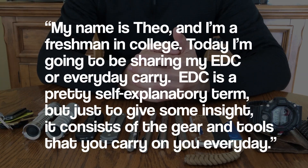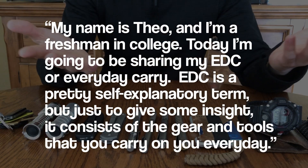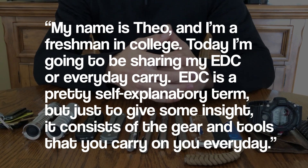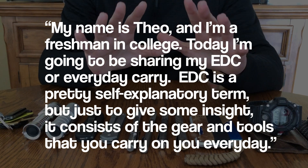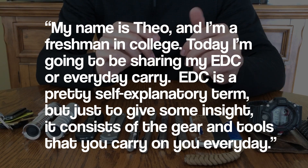What's going on guys and welcome to another video. My name is Theo and I'm a freshman in college. Today I'm going to be sharing with you guys my EDC, or everyday carry. EDC is a pretty self-explanatory term but just to give some background, it consists of the tools and items that you carry on you every day.